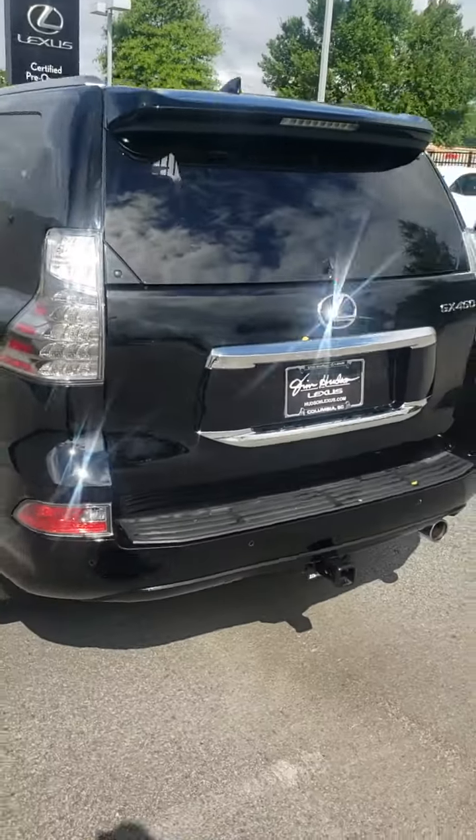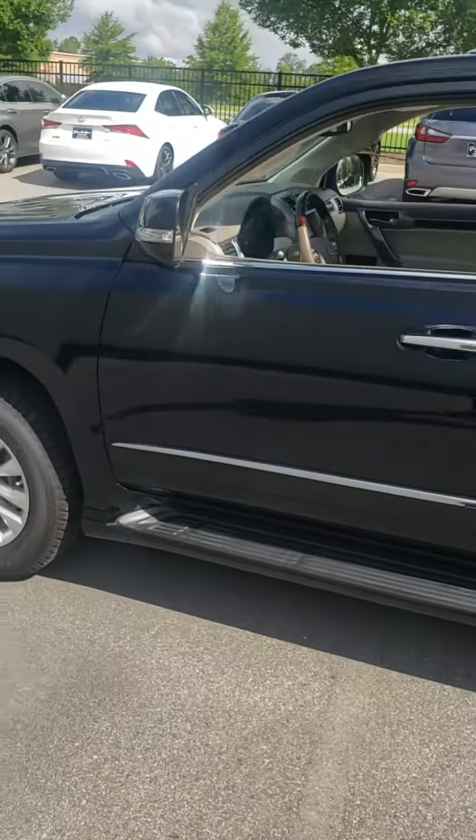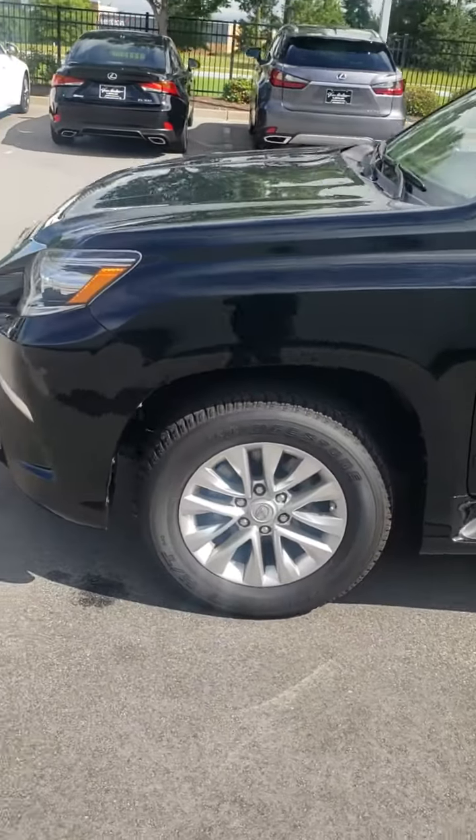This is the 2017 GX460 that you inquired about. It is here on my lot right here in Columbia, a short drive from where you are.